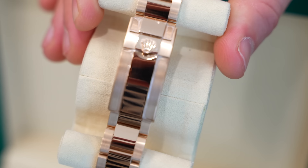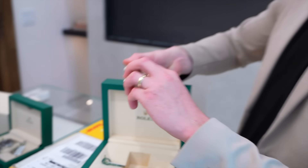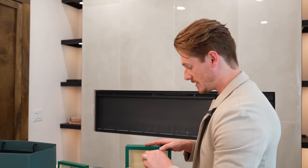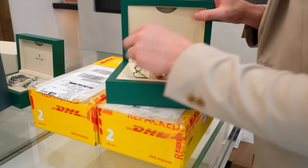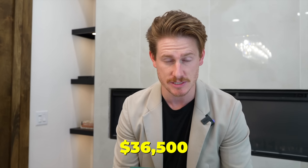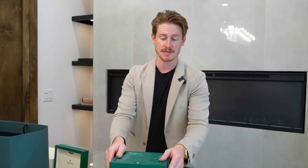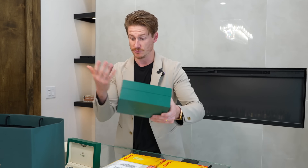This is a phenomenal watch. I'm going to throw a price out there because we're ready to get this thing moved. It's a 2021, so it's got the new green card. It comes with everything, including the white tag. We are selling this watch for $36,500. That is a phenomenal price on this piece. So if you've been wanting a rose gold Root Beer, this is your chance — feel free to jump on it.